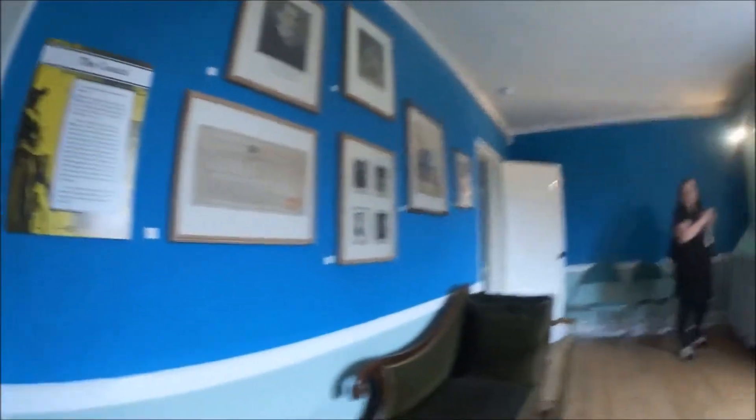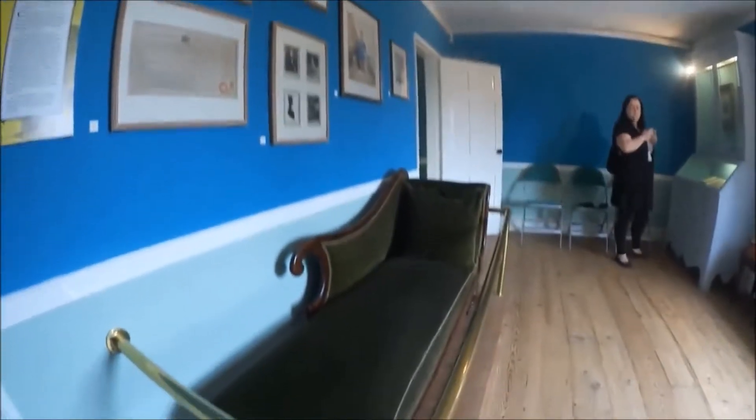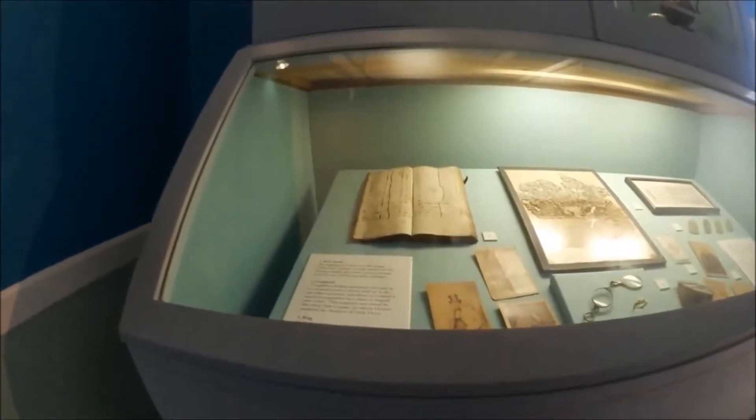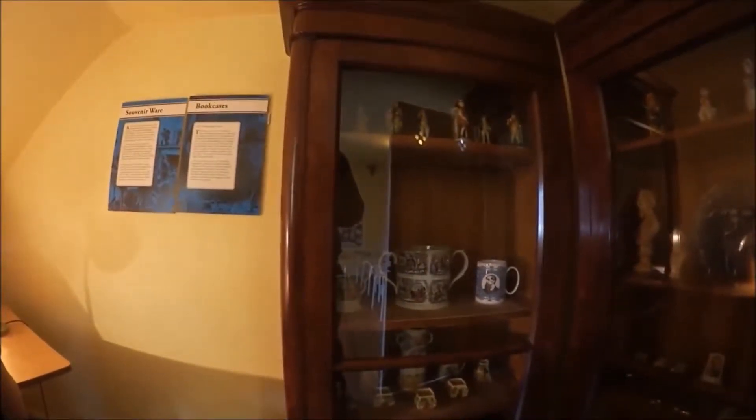Oh, that is pretty sinister. Charles Dickens died on this couch on the 9th of June 1870. This is the original rent book. We're in the attic. That's pretty cool.